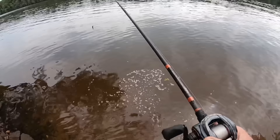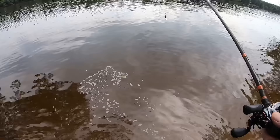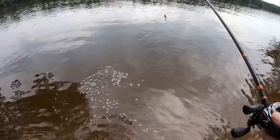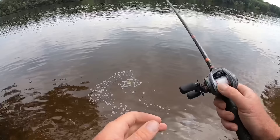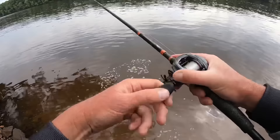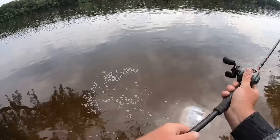Generally speaking, a chatterbait is primarily used around grass. We all know it's no longer just a grass bait — it can be used pretty much everywhere and has become extremely versatile — but still the primary way people fish it is around grass. A lot of people will throw it out and just straight retrieve it, ticking it across the top. If they feel grass, they might give a pop, but really it's just a straight retrieve.